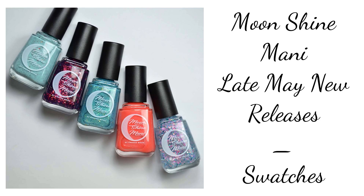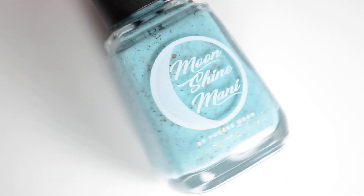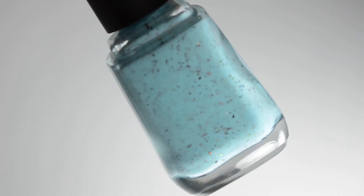Hello and welcome back to Polished Lifting. Today I have some brand new colors from Moonshine Mani to share with you all. These colors were sent over in exchange for swatches.